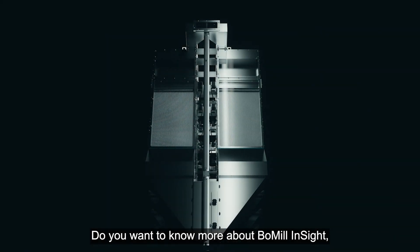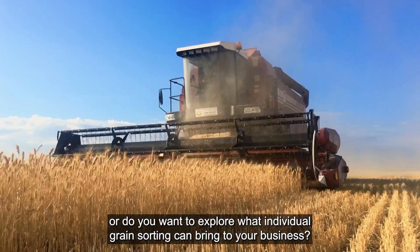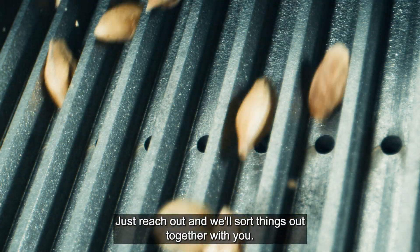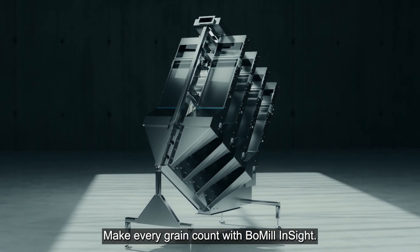Do you want to know more about Bowmill Insight, or explore what individual grain sorting can bring to your business? Just reach out and we'll sort things out together with you. Make every grain count with Bowmill Insight.